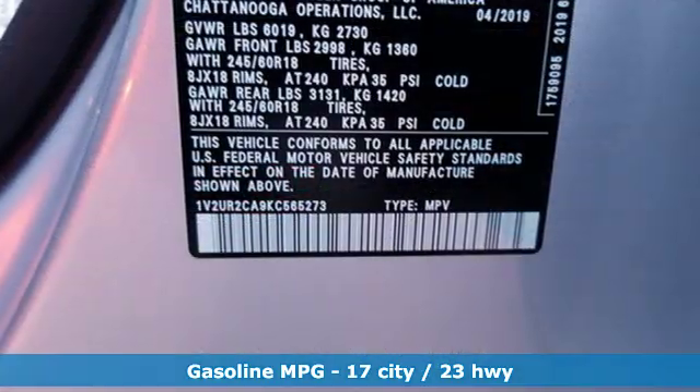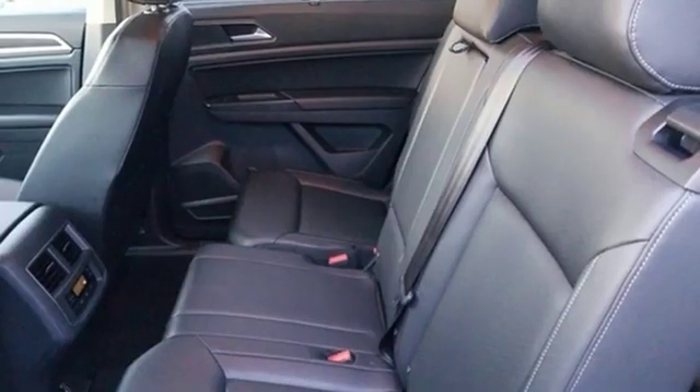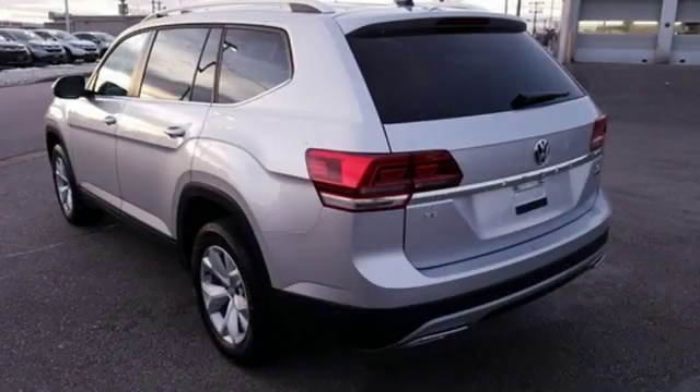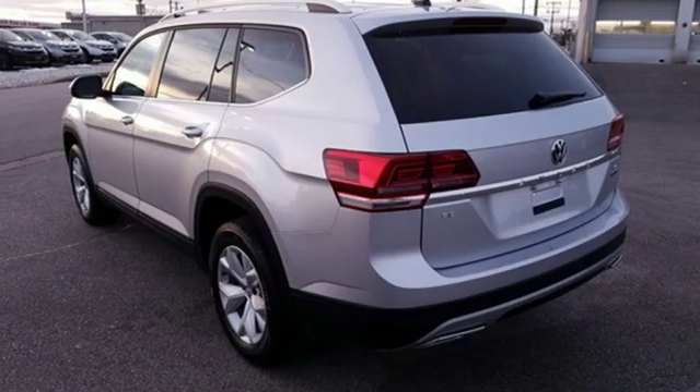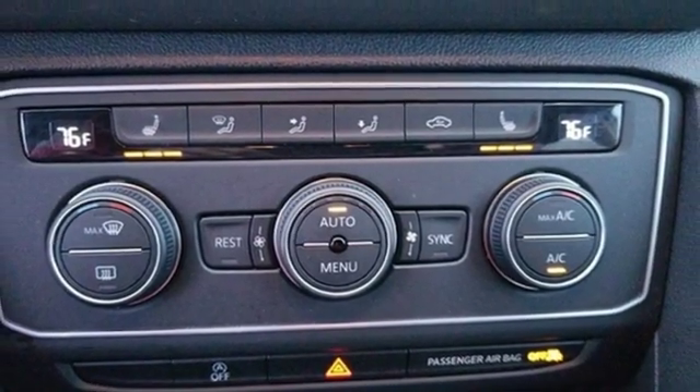Automatic transmission, dual-zone climate control, streaming audio, auto-dimming rearview mirror, front heated bucket seats, power heated mirrors, external memory control, aluminum wheels, doors and push-button start proximity key, and V6 engine.